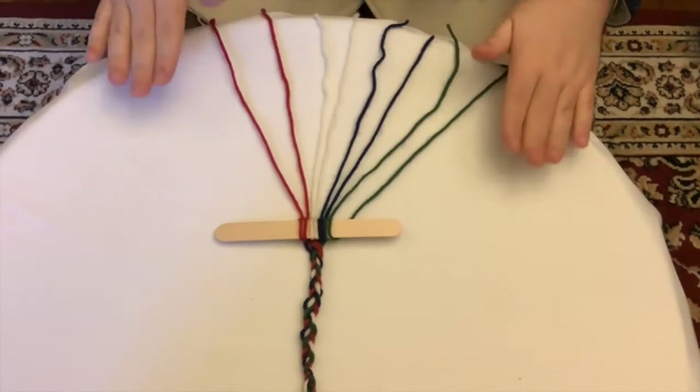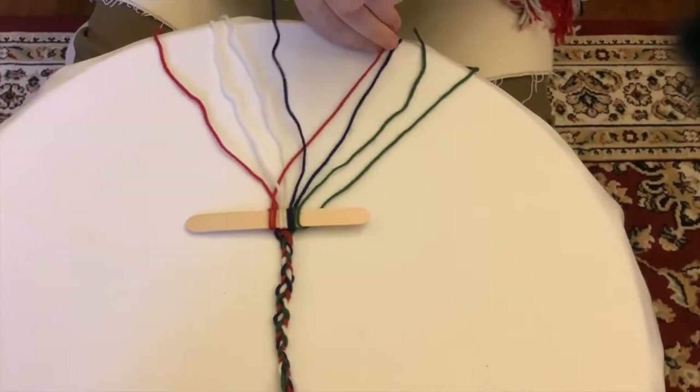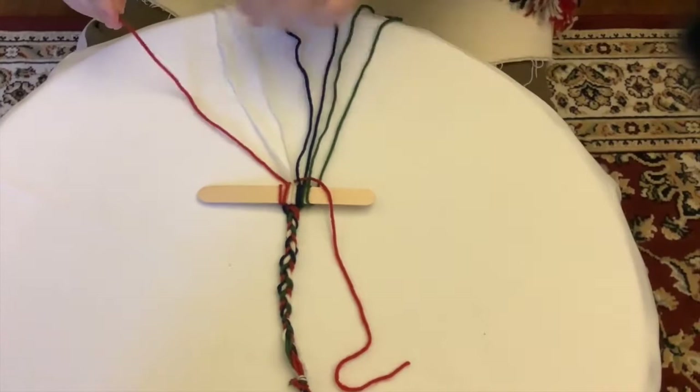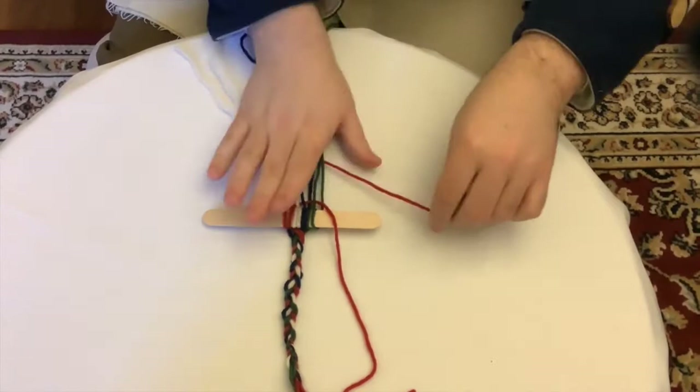So when making a Ceinture Fléchée, it's very important to follow this pattern. You're going to take your red thread and go over, under, over, under, over, under, over — and then pull it right up here. Then you're going to do the same thing but with the white thread: over, under, over, under, over, under, and then pull it right up.